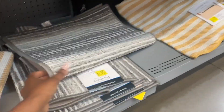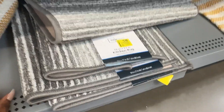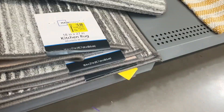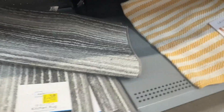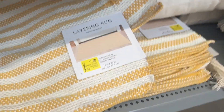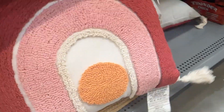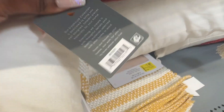Right here we have these rugs — the gray one by Mainstays is a kitchen rug and it is for five dollars. And then we have this layering rug for seven dollars. And then we have this decorative pillow and it is for nine dollars and fifty cents.